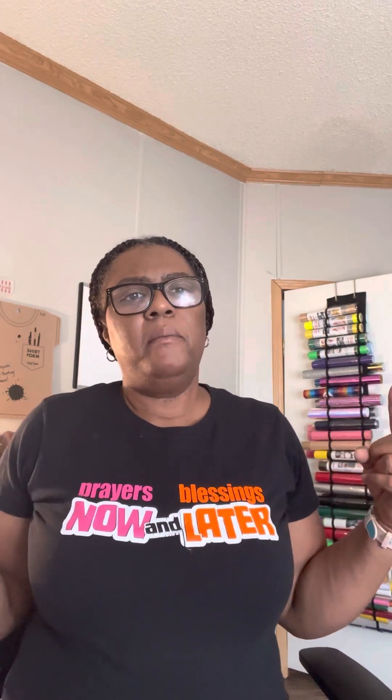Hi guys, welcome back to another video. I moved the camera back. I'm here today to do a little short video — I want to talk to you guys about a company that I use called Z Digitizing. Z Digitizing is a top leading embroidery digitizing and vector service provider.